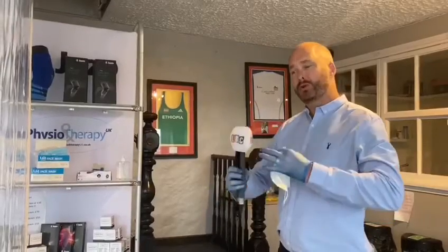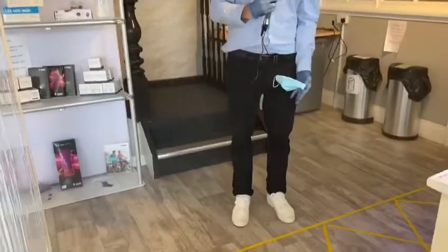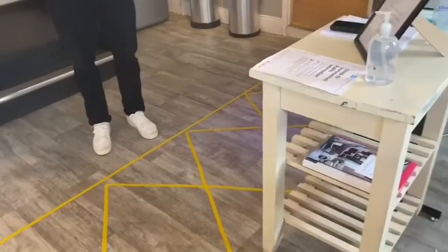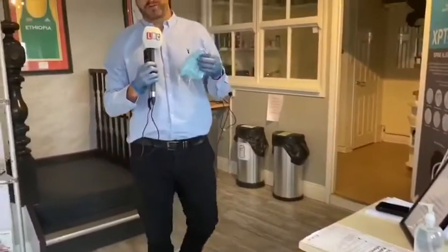We've got really spacious rooms that mean we can maintain the two-metre distance as marked out, to make sure no member of staff will ever come within two metres. We keep PPE on at all times and it's changed between each patient. Slots are limited to a short amount of time for face-to-face, and that only happens once someone has been through our video triage system.